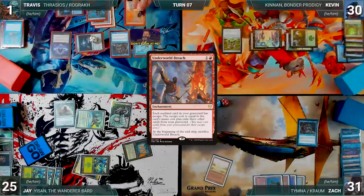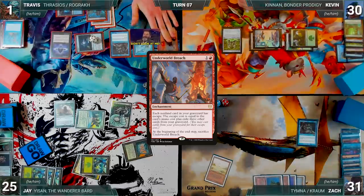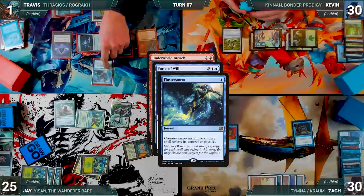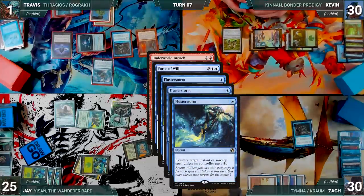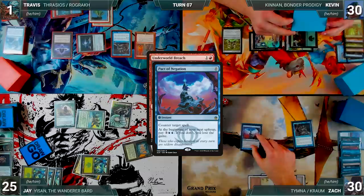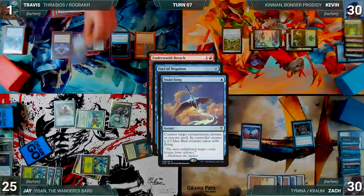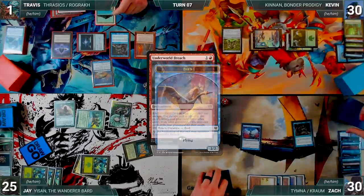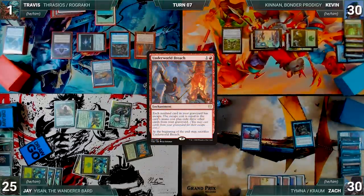In response, Travis casts Flusterstorm with all copies targeting Force of Will; Rustic triggers and Zach draws. Force of Will is countered. With Breach still on the stack, Zach casts Pact of Negation. In response, Travis casts Swan Song — Swan Song counters Pact, and Zach creates a 2/2 Bird. Underworld Breach resolves. Travis escapes Mana Crypt and Zach draws from Rustic.